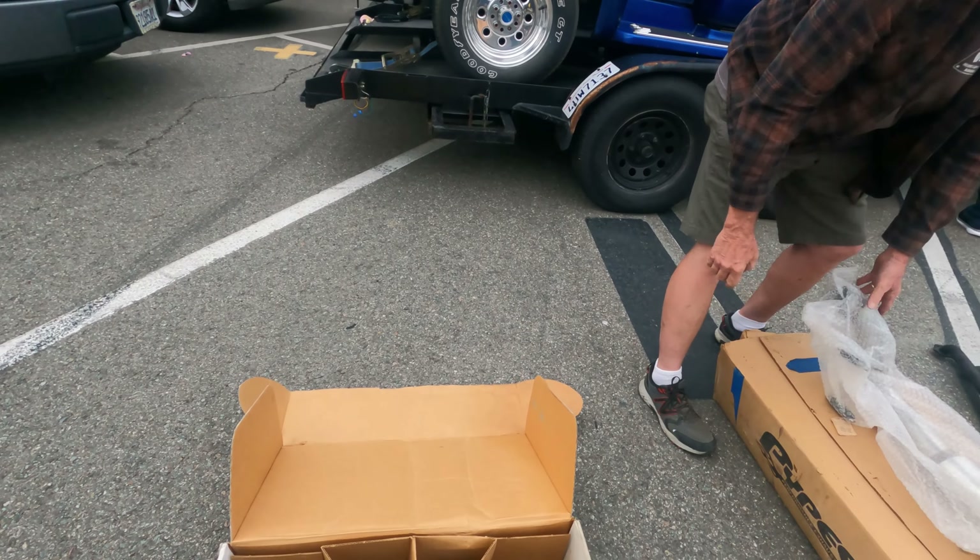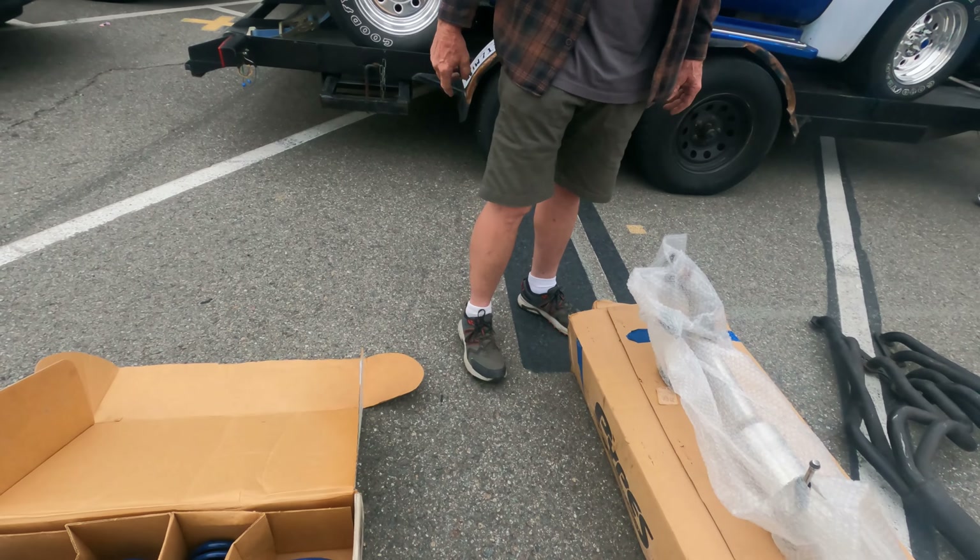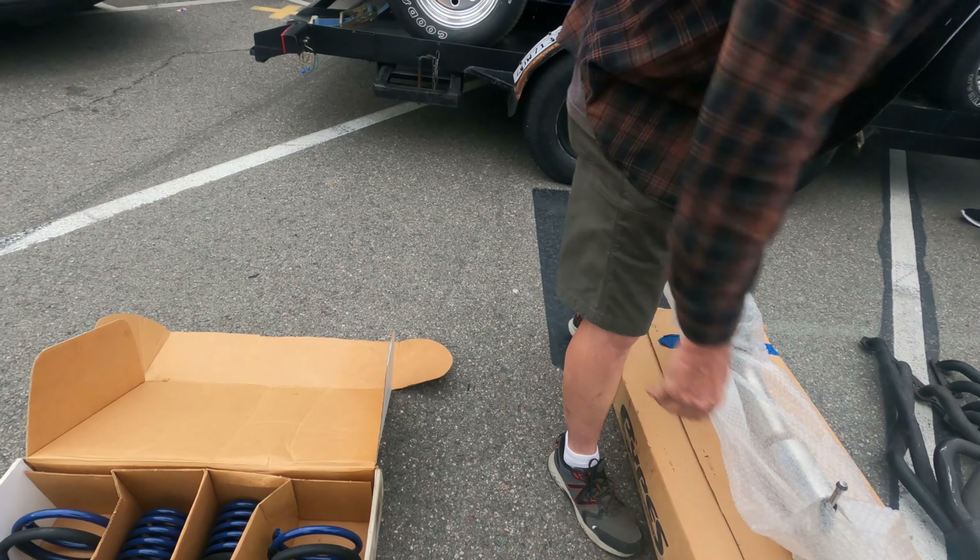What are these springs for? Mustang. Oh, Fox body? No. Late model. Lowering ones.